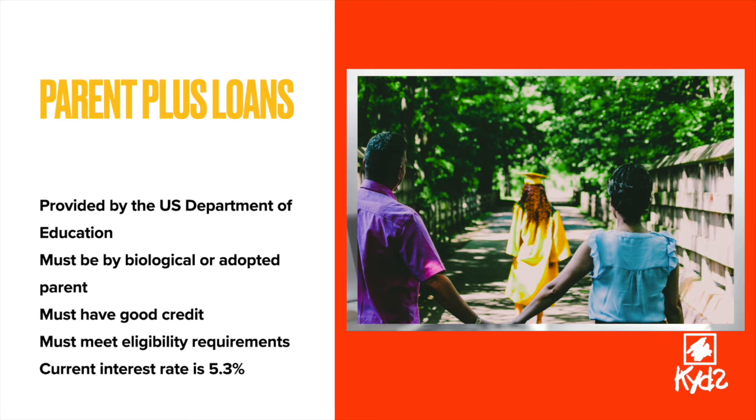Parent PLUS loans are provided to eligible parents by the U.S. Department of Education. The maximum you can borrow is the cost of attendance minus other financial assistance you may receive. You and your parents are expected to make payments after the loan is disbursed unless you request a deferment. Keep in mind that there are eligibility requirements that must be met in order to receive this type of loan.